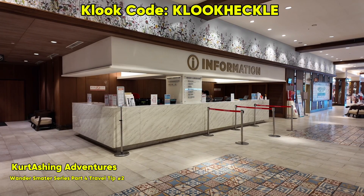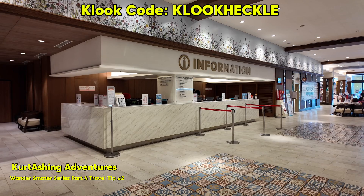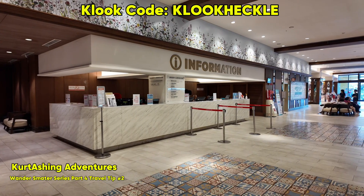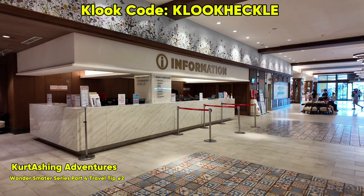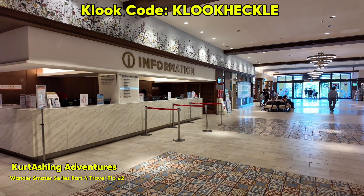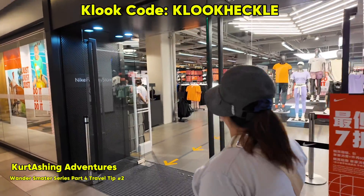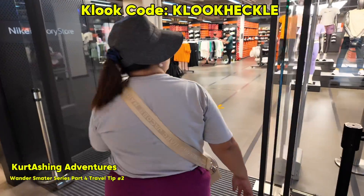Hi guys, welcome back to our channel, Kourtishing Adventures. For today's video, we are giving you Part 4 of the Wondersmarter series. This is just a continuation of our travel tip number 2, wherein we talk about the tax refund for tourists. Today we will give you detailed information on how to claim your tax refund during your visit in Taiwan.